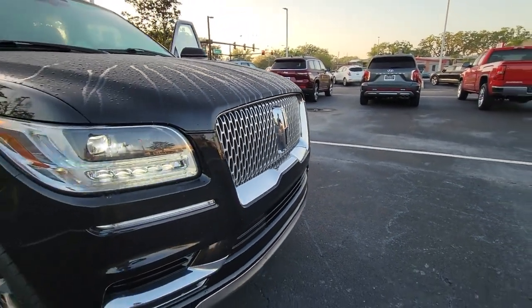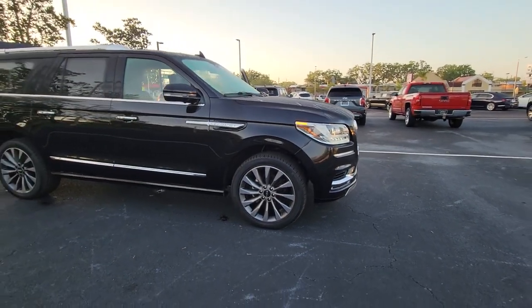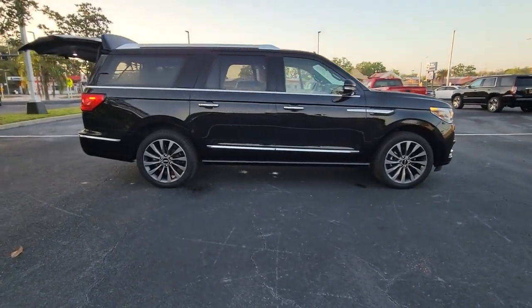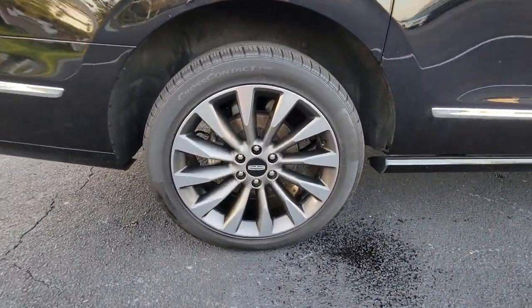Introducing the 2019 Lincoln Navigator L. With less than 70,000 miles on the odometer, this vehicle stands out from the rest. Take a closer look at this magnificent Lincoln Navigator L, the full-size luxury SUV that features an extended wheelbase.